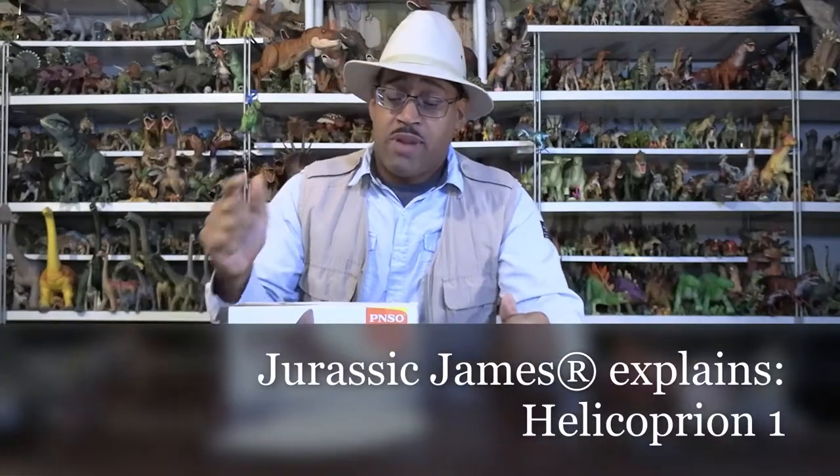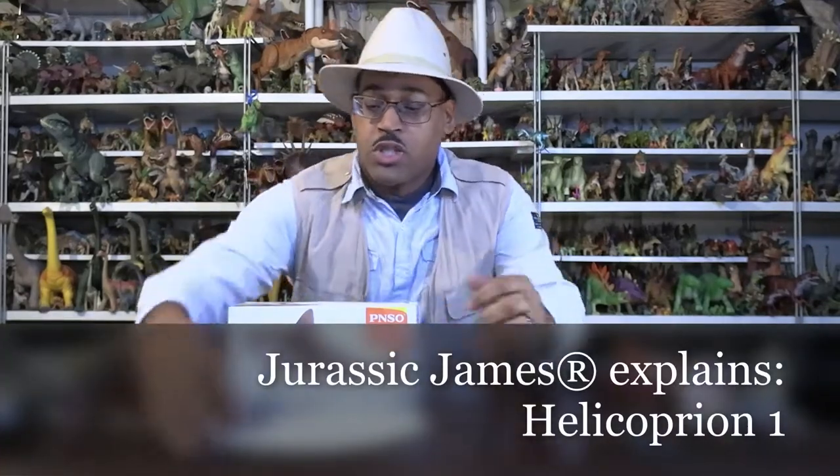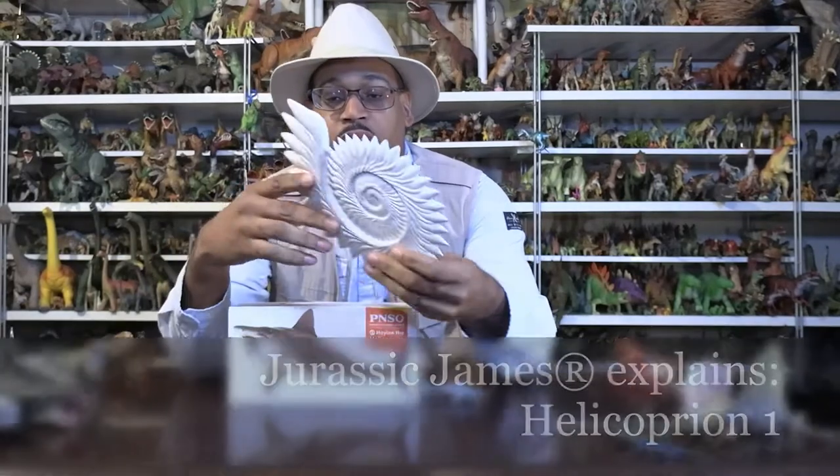Hey kids, it's Jurassic James in Unintrusting Explains, looking at helicoprion. I will start with this cast model of the fossil.